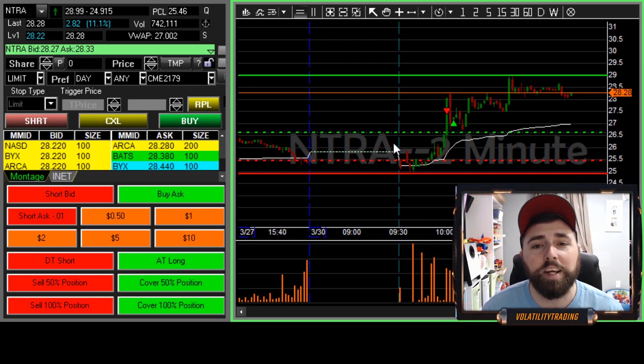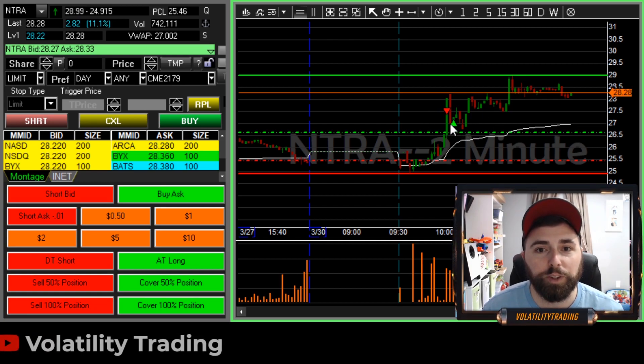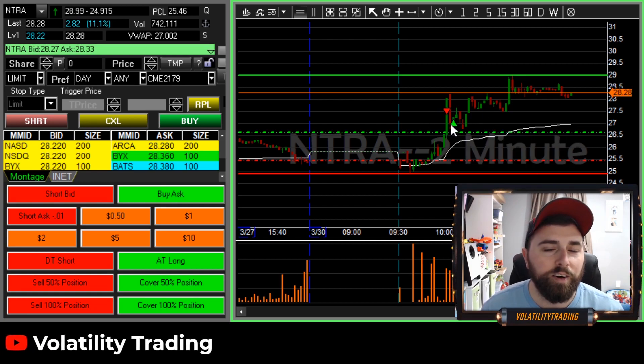It ultimately ended up going high of day and it's kind of just chilling out up there. So that was our trade on NTRA — a bit of a frustrating one. Could have been better if we got our add up there, could have been better if we didn't get some bad fills, or if we would have just gotten fills on the way back down.